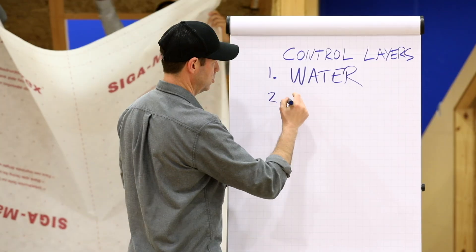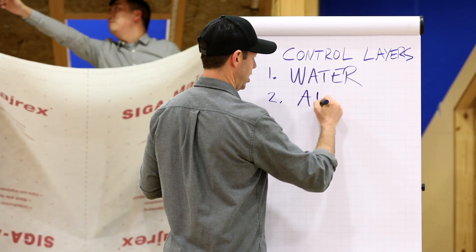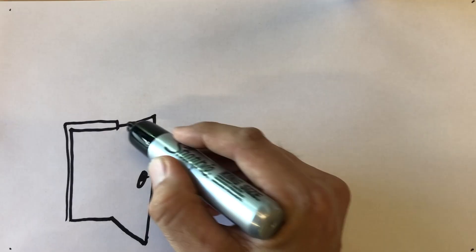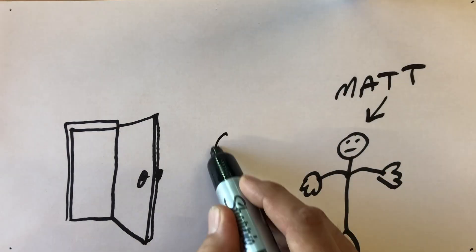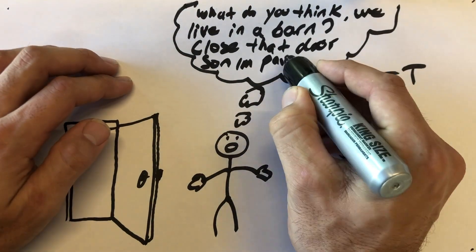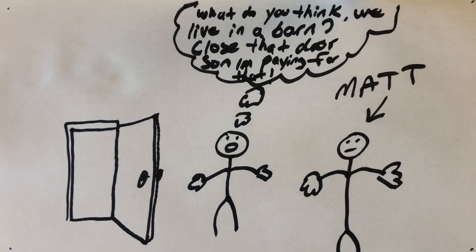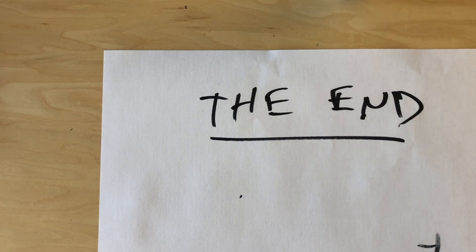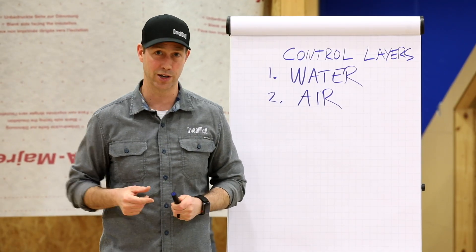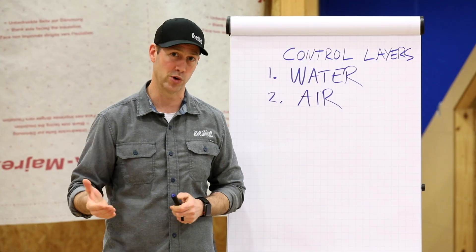Number two, just below that, is air. We need to control air movement. When I was a kid, my dad used to always say, 'What do you think we live in a barn? Close the door, son. I'm paying for that heating.' Here in Switzerland, it's 10 degrees outside right now. If we don't control that air, we're going to use a lot of heating in winter and a lot of cooling in the summertime.